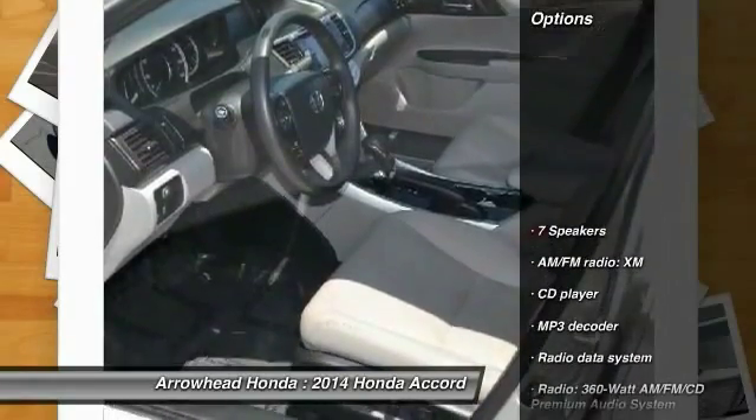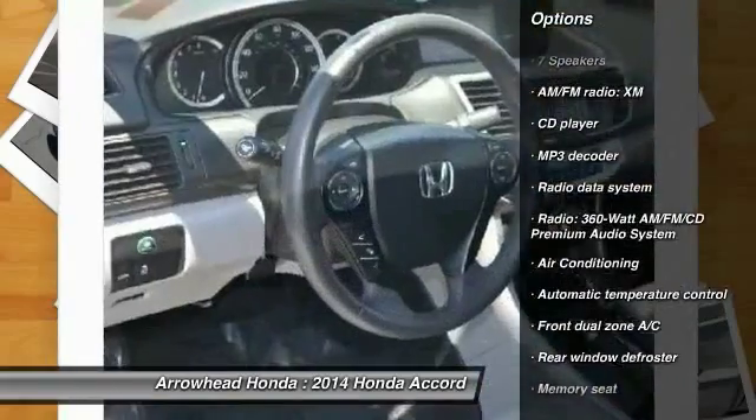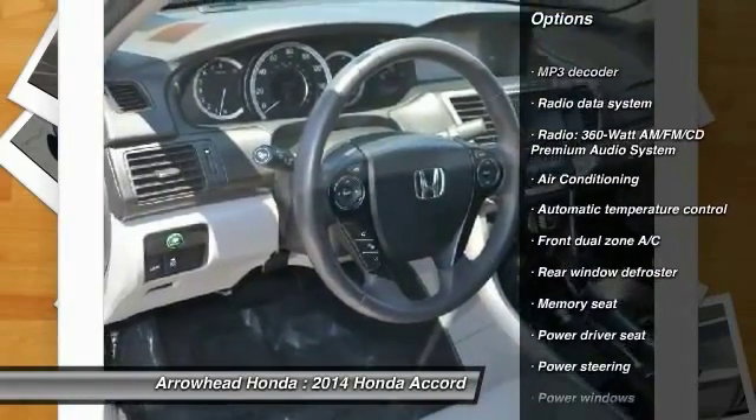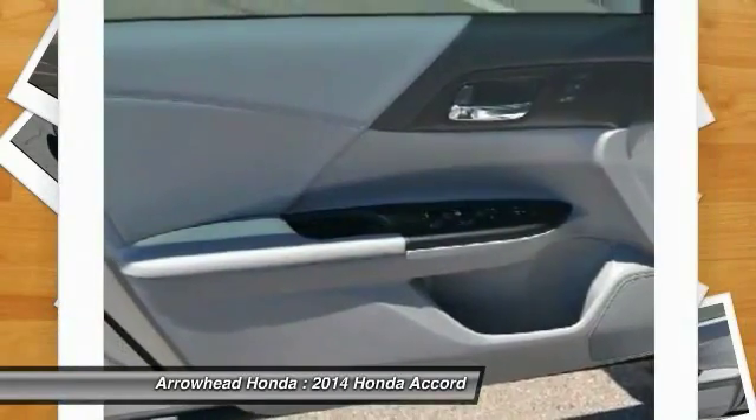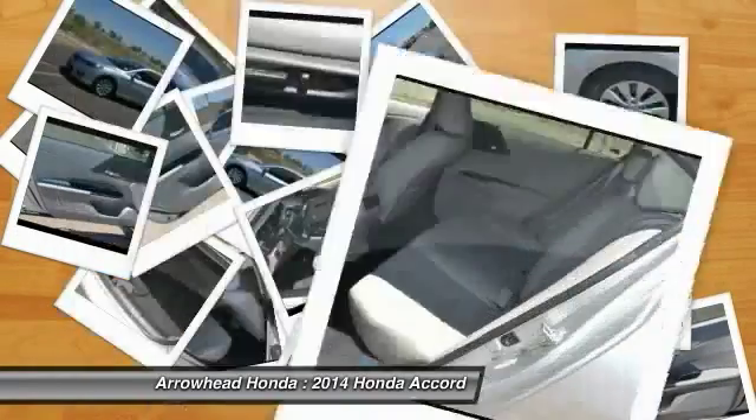Here are some of this vehicle's great options: traction control, power passenger seat, dual airbags, power steering, alloy wheels, air conditioning, four-wheel disc brakes, fog lights, CD player, and power windows.